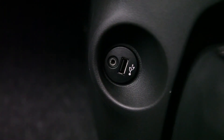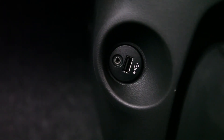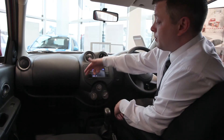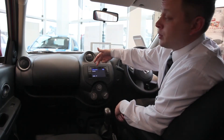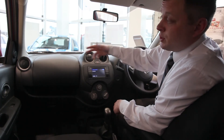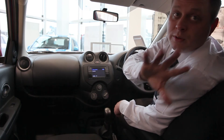Across here we've got a USB port where you can plug in your iPhones, iPads — iPods rather. You can basically access all your music through here and listen to your tunes on the stereo system. It comes with a six-speaker stereo system — two in the front, two in the door, and two at the rear of the car.